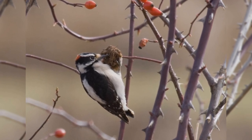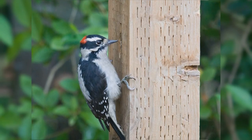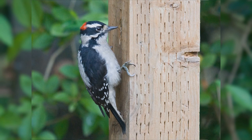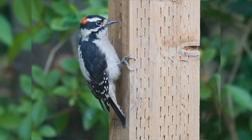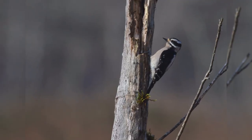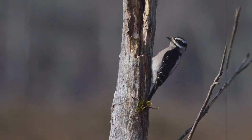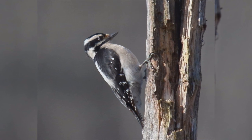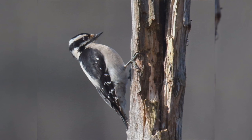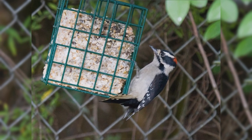Downy Woodpeckers are bigger than House Finches but smaller than Red-winged Blackbirds. These birds have stocky bodies, big heads, short stiff pointed tails, short legs, and large feet with strong claws. The bills are chisel-shaped but especially short and petite. The overall pattern is black and white stripes. The wings are black with numerous white spots and bars. The back is white, underparts white or tinged with buff. The face is white, crown and nape black, with a black malar stripe. The tail is black with white outer tail feathers. Males have a red spot on the nape that females lack. Downy Woodpeckers eat suet at your feeder.